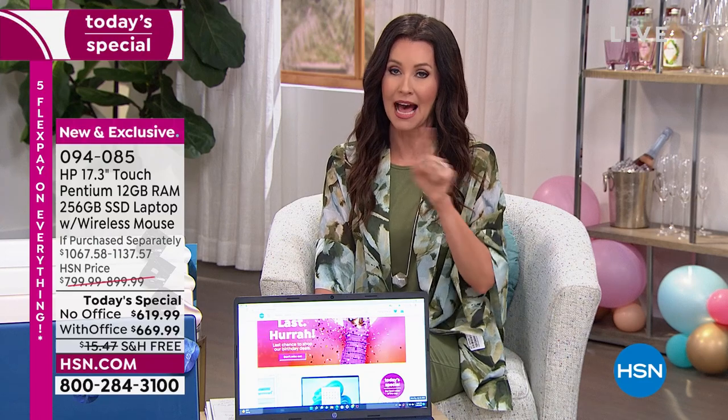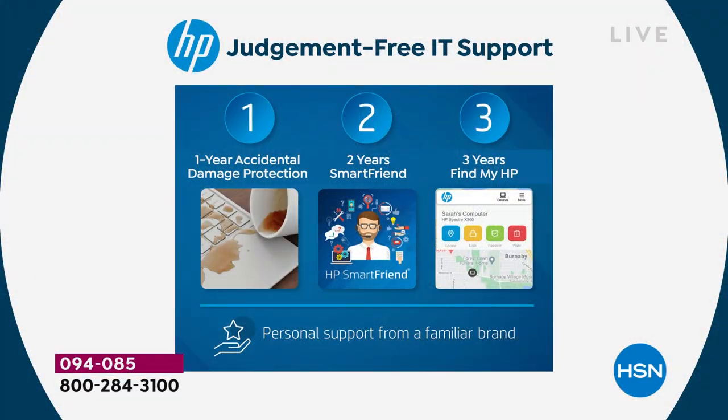This has got loaded, loaded, loaded with incredible features. We're including what's called HP 123 — an amazing judgment-free IT support. It is a great sort of backup: one-year accidental damage protection, two years of tech support, and three years of Find My HP.